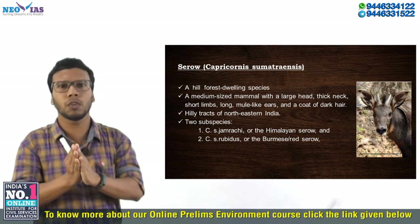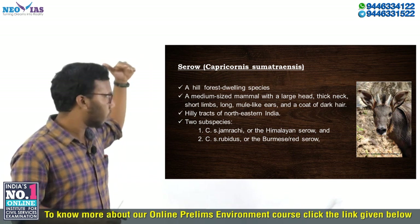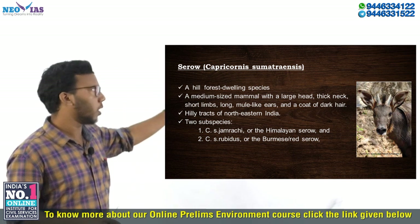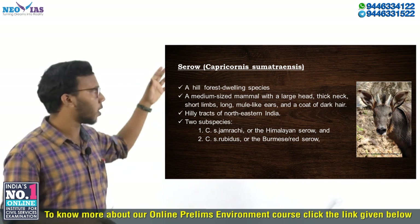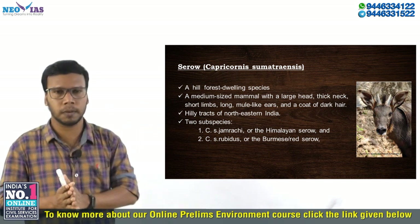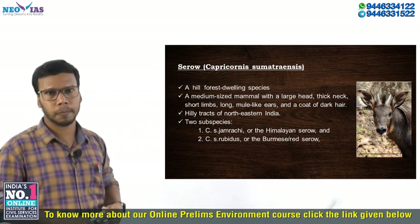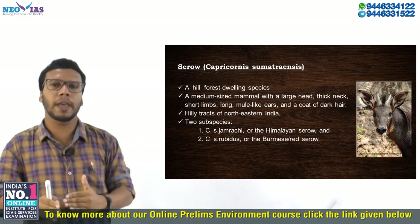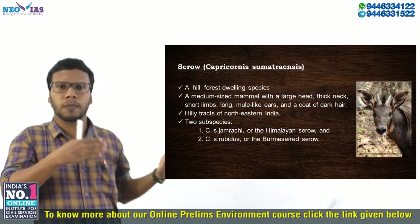India has two subspecies of Serow: the Himalayan Serow and the Red Serow. The first is the Himalayan Serow, with scientific name Capricornis sumatraensis thar or Capricornis sumatraensis humei. The second is the Red Serow, called Capricornis sumatraensis rubidus. The Himalayan Serow is found on the northern bank of the Brahmaputra River, while the Red Serow is found on the southern bank of the Brahmaputra, in the Barail ranges.